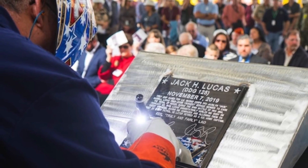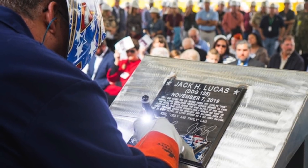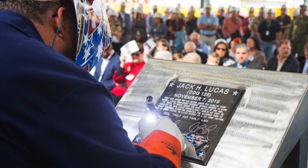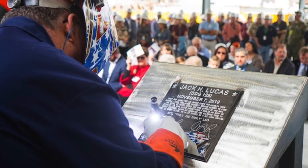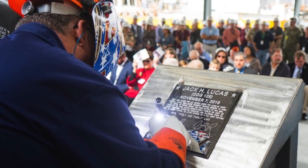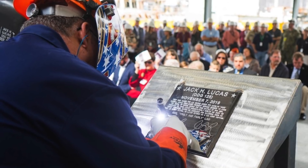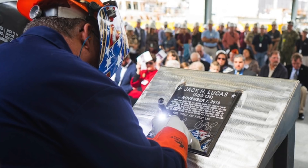Launching the first Flight 3 ship, the future Jack H. Lucas, is another important step in delivering Flight 3 to the Navy. Viewers may note that Flight 3 is the fourth flight upgrade in the 30-plus year history of the class, preceded by Flight 1, Flight 2, and Flight 2A. In this video, Defense Updates analyzes why USS Jack H. Lucas will be an important addition to the U.S. Navy.